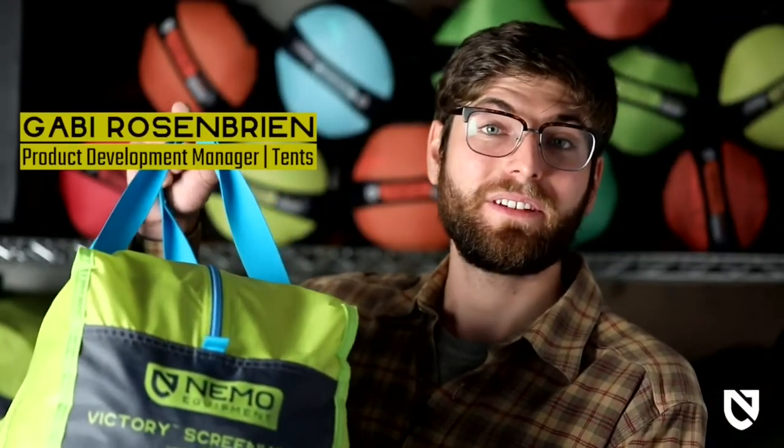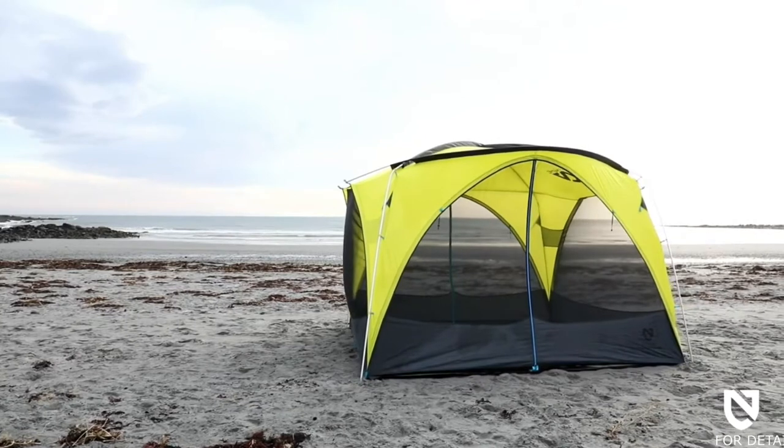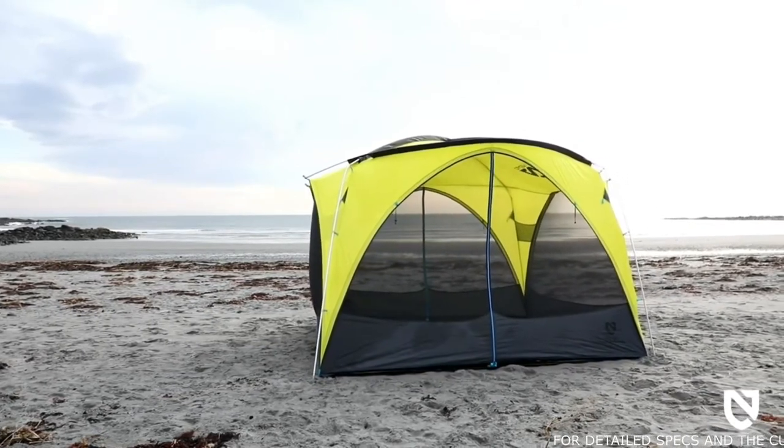This is our Victory Screenhouse, a luxury freestanding hangout shelter designed to add comfort and convenience to any group gathering, from car camping adventures and backyard barbecues to day picnics in the sun. Its unique shape is both visually appealing and affords standing height roominess from the entryway to the interior for unparalleled comfort and ease.